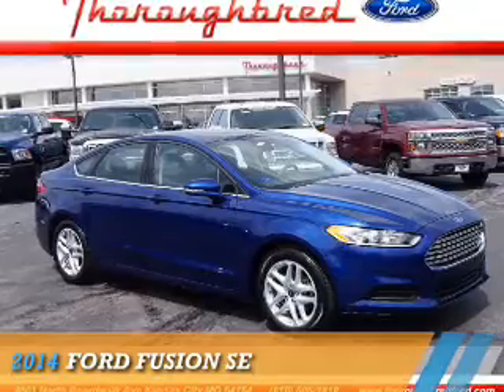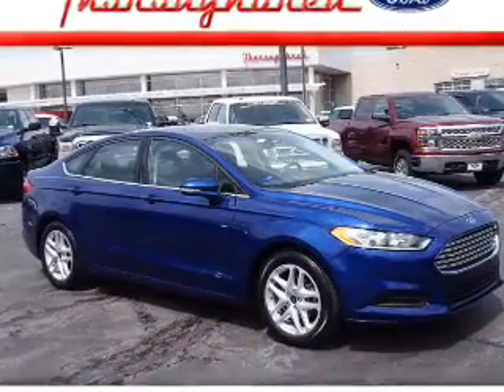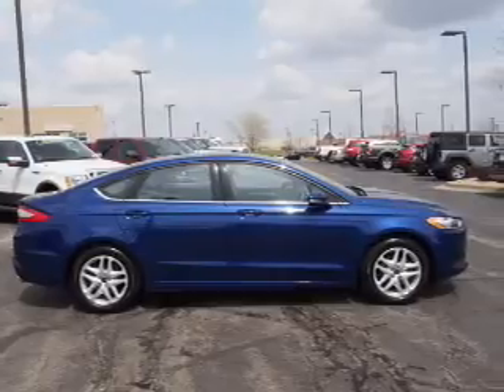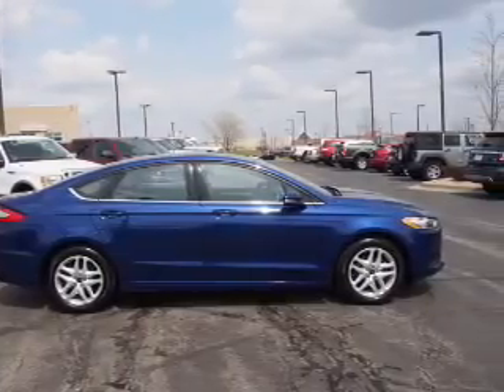Presenting the 2014 Ford Fusion. It's powered by Front Wheel Drive, a 1.5-liter four-cylinder engine, and an automatic transmission.